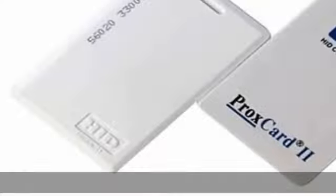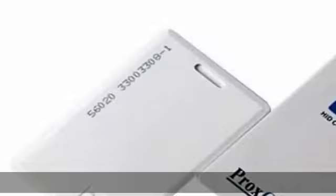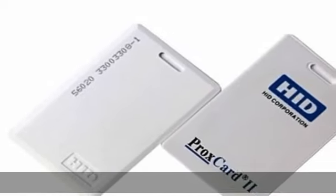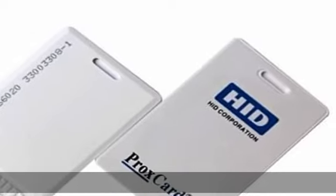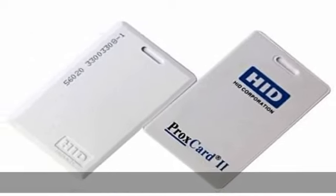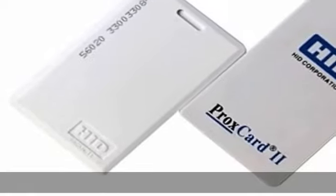The HID ProxCard 2 Proximity Access Card is the industry choice for a cost-effective solution to proximity access control, with universal compatibility with all 26-bit, 125 KHz HID Proximity Readers. The ProxCard 2 provides durable packaging, consistent read range, and an external number for easy identification and control.